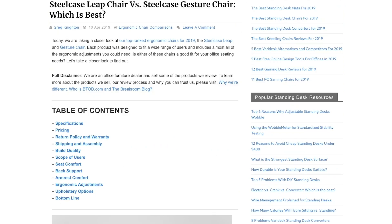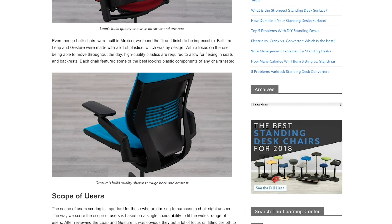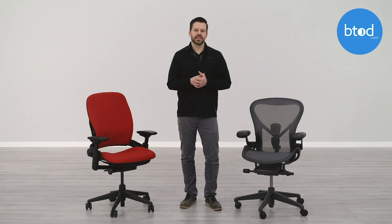The Herman Miller Aeron and Steelcase Leap chair are two of the most iconic ergonomic chairs available, and are likely to be found at the top of most lists for best office chair. Which is best for you will likely depend on ergonomic adjustment requirements, upholstery type preference, and overall budget. If you'd like to learn more or read the full comparison, the link is in the description below. Please hit that like button to help us out, and subscribe to the channel. We've got a ton of great office chair content coming out. Thanks a lot for watching.